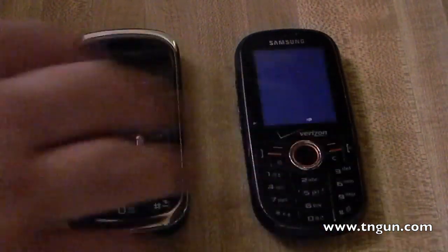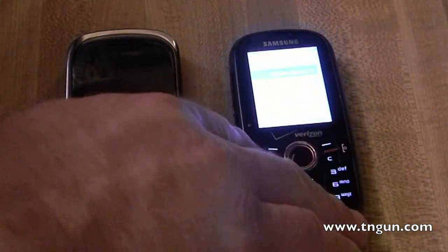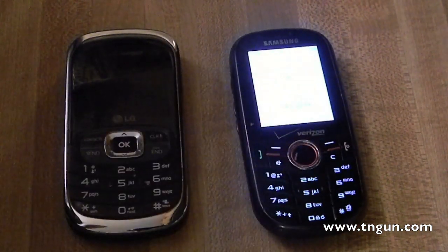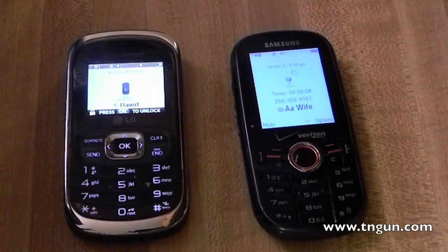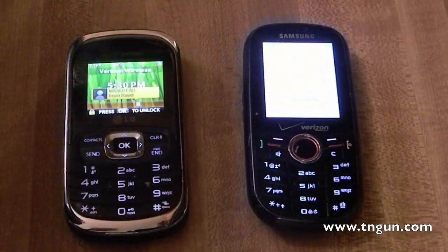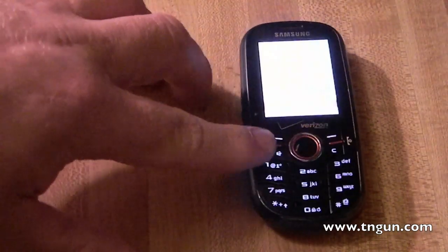Just to show you that we're on the up and up, I'm going to call the phone and show you that it works. All right, so it's working. You've got to realize this is only a tenth of a watt, so blocking this is not really that huge of an accomplishment — it doesn't take a lot to block a cell phone. See it?